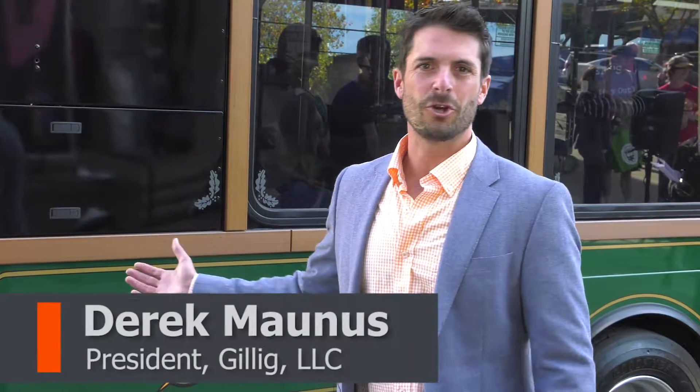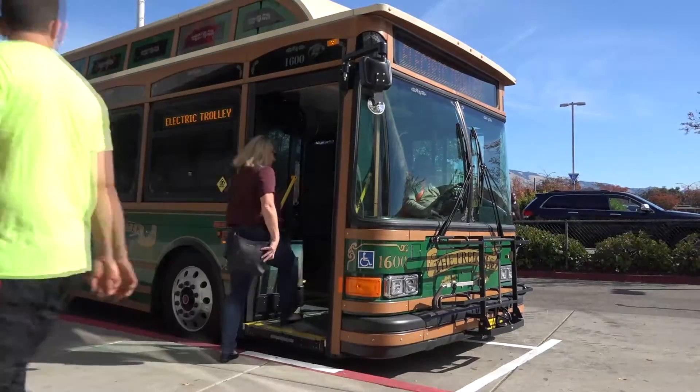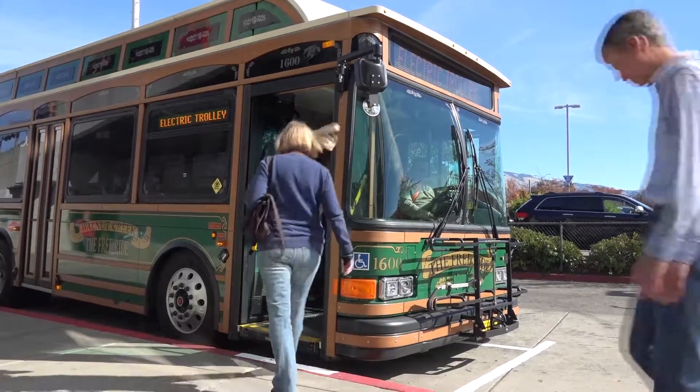This bus is built with a BAE system, 100% battery electric buses. There's no tailpipe emissions that come out of this bus. These four electric trolleys will save approximately 9,000 gallons of diesel fuels while preventing just over 300 tons of carbon dioxide emissions.